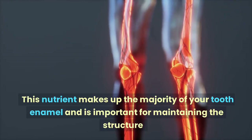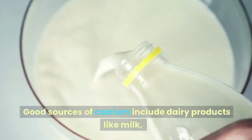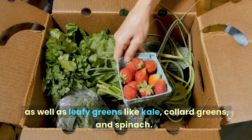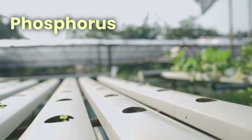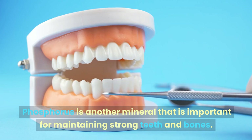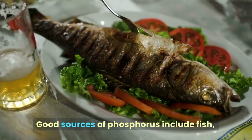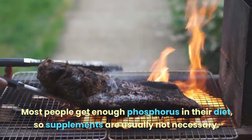Calcium is the building block of teeth — a mineral essential for building strong teeth and bones. It makes up the majority of your tooth enamel. Good sources include dairy products like milk, cheese, and yogurt, as well as leafy greens like kale, collard greens, and spinach. Phosphorus, the calcium sidekick, works closely with calcium to build and repair tooth enamel. Good sources include fish, poultry, meat, beans, and nuts.